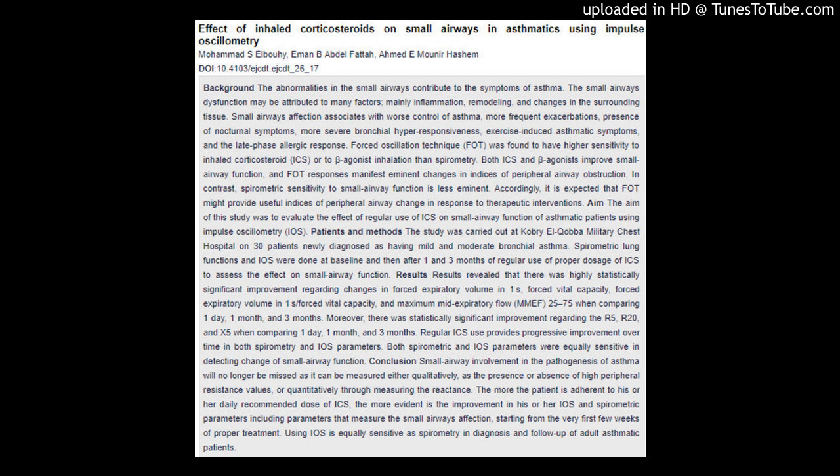Small airways affection associates with worse control of asthma, more frequent exacerbations, presence of nocturnal symptoms, more severe bronchial hyper-responsiveness, exercise-induced asthmatic symptoms, and the late-phase allergic response.